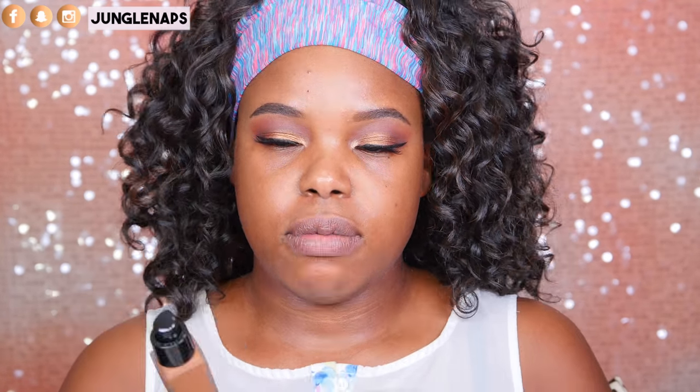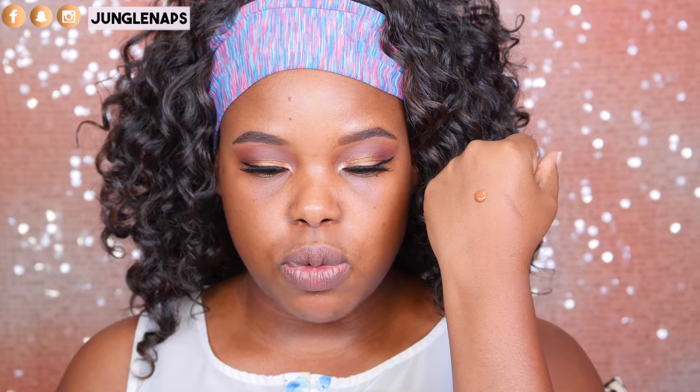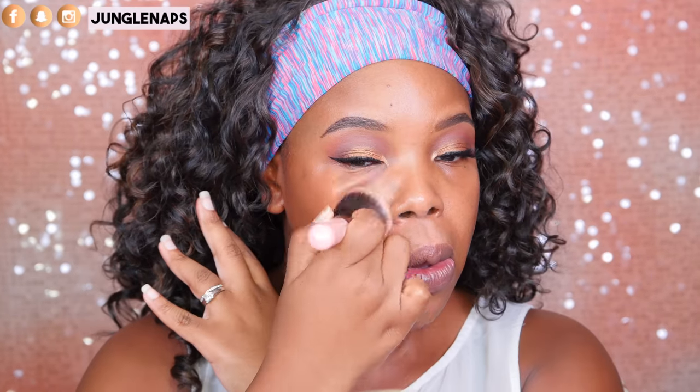So this color is 530 Suede C. It has just a normal pump — super sanitary, this kind of stuff I love. Let's shake it up a little bit. Okay, so that's one pump. This is what it looks like right here. I'm going to dot it on my face and then use my buffing brush to blend that in, working in smaller sections because it does dry down very quickly.